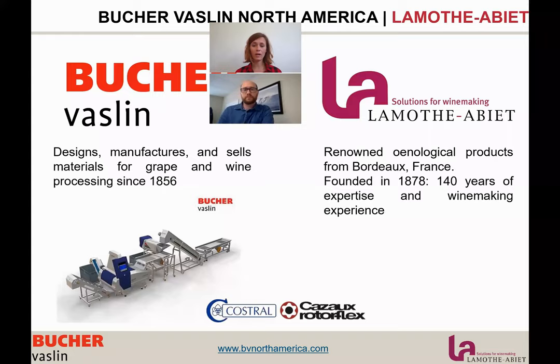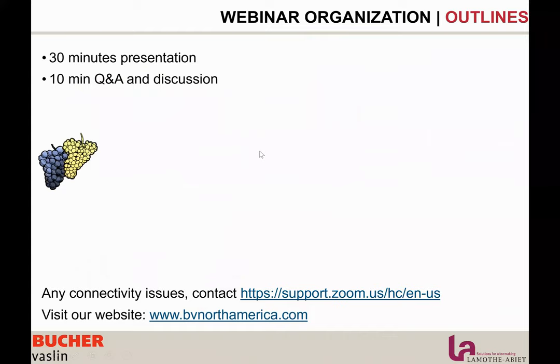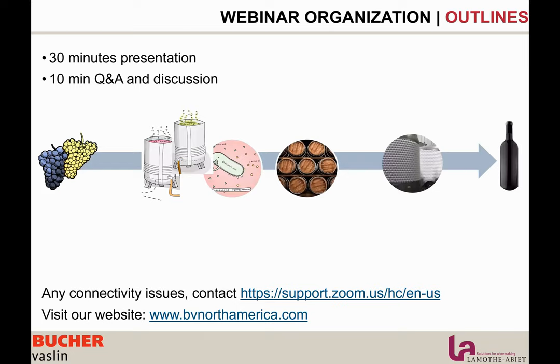We also have Kostral bottling line and Kazo pumps. The outline for today: we'll have a half-hour presentation focused on the full winemaking process and oxidation management. It's a complex topic that has to be approached in a global way, because each step impacts the wine's potential, resistance, style, and final quality. Then we'll have a 10-minute Q&A where Mathieu and I will be available to answer your questions.